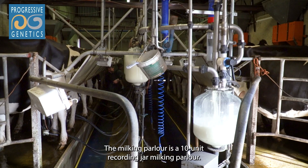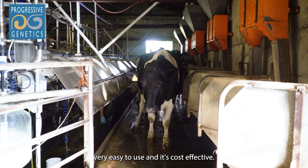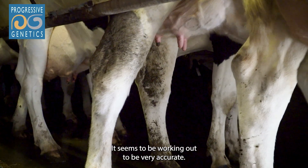The milking parlour is a 10-unit recording jar milking parlour. The milk test we find very easy to use. It's cost effective and it seems to be working out to be very accurate.